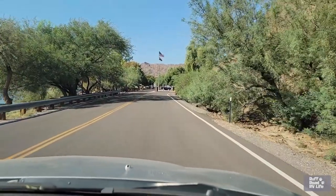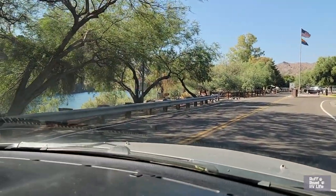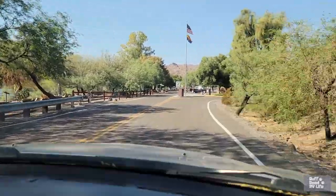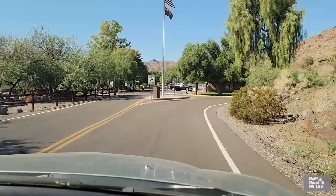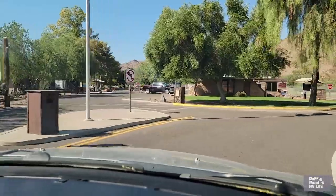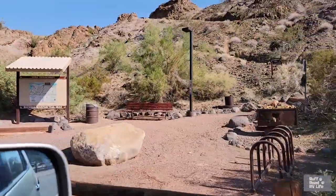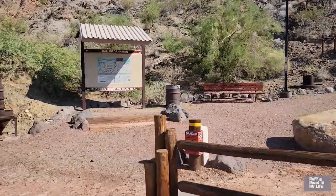So this is where you come into the park. Just to the left there is a really nice walk — it's a cactus garden, a nice shady walk. This is where you check in and get your hang tags. And right here is the only trailhead in the park, Buckskin Mountain Trailhead, if you want to walk up and down that mountain.